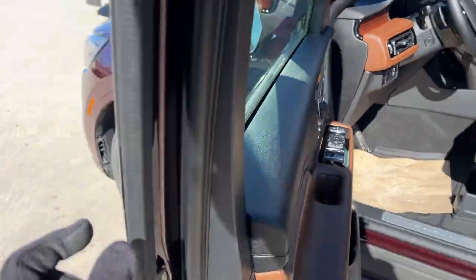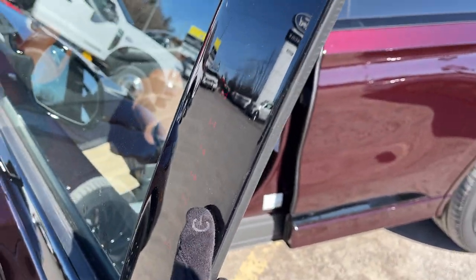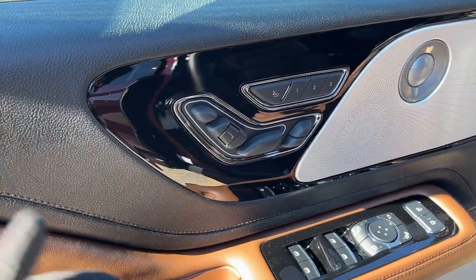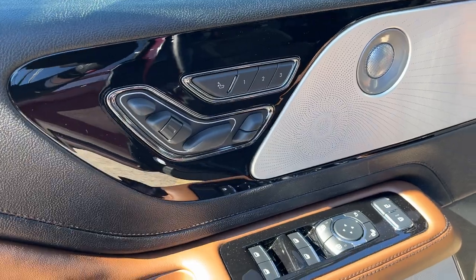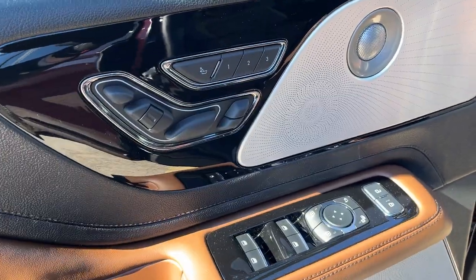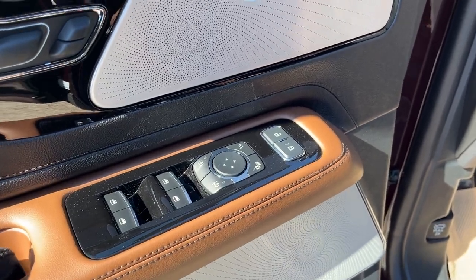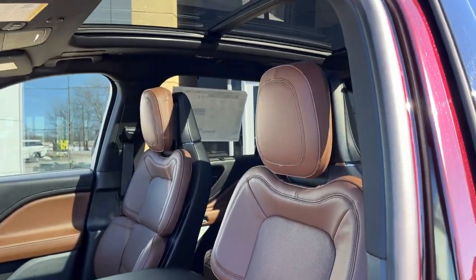Coming around to the front of the vehicle, you do have your keyless entry keypad on the door. On the door you also have your controls for your 30-way perfect position seats with active motion, so they are massage seats. You do have your driver's seat memory here as well, heated mirrors that are power adjustable and power folding, automatic headlights, and really comfortable bucket seats up front.